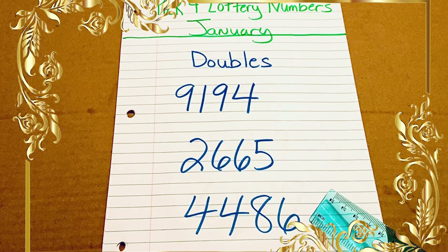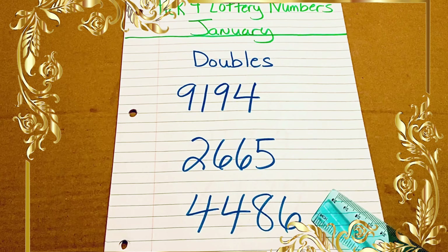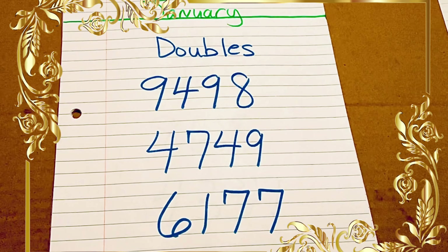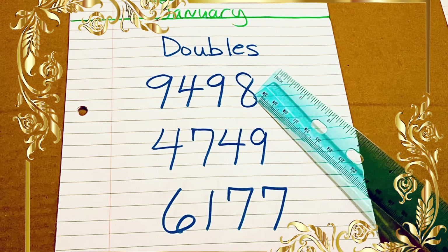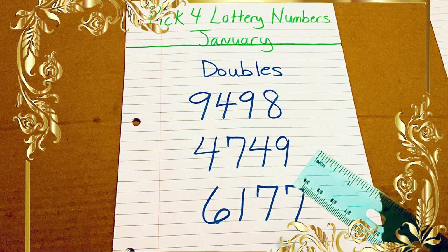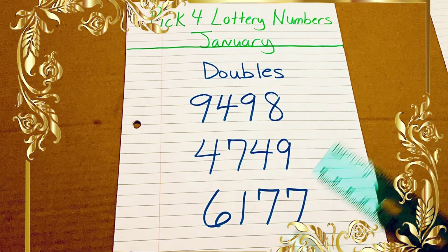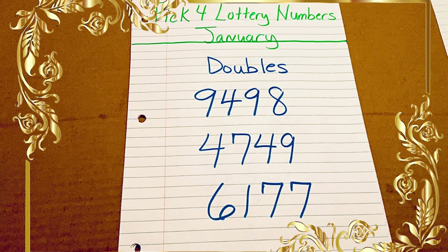I also have a pick three lottery list of numbers for the month of January, so if you have not yet watched that video, I will link it at the end of this video for you. Now let's continue on with our pick four doubles: 9498, 4749, and 6177. Don't forget to put this video in your watch later playlist so that you can reference it throughout the entire month.